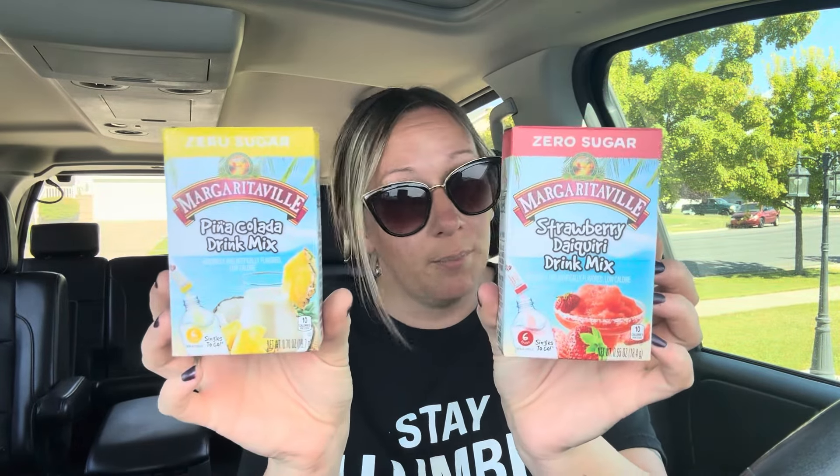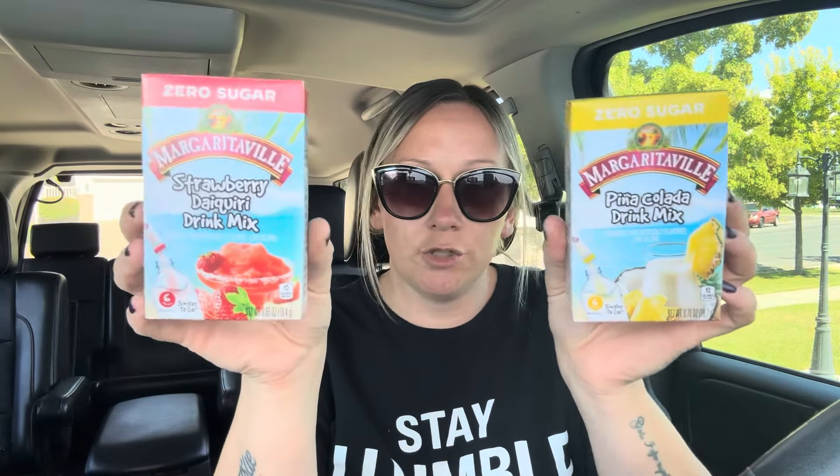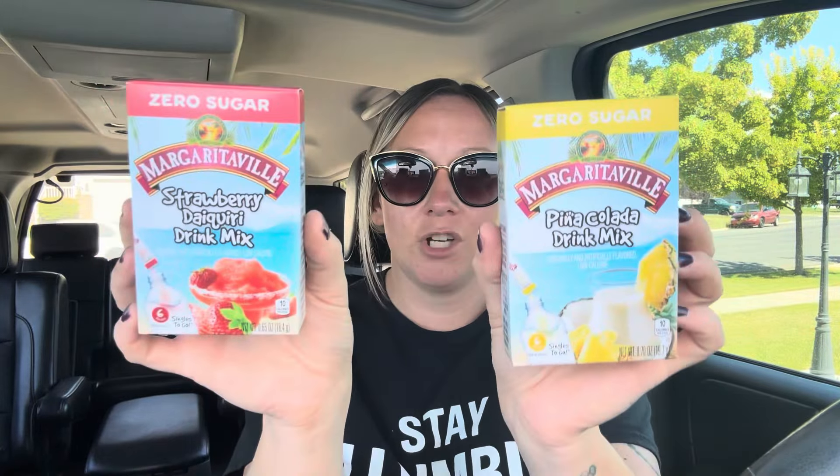I also found these Margaritaville zero sugar drink packs — you get six drink packs in a box. This one is piña colada drink mix and this one is strawberry daiquiri drink mix. Obviously these contain no alcohol, so if you're trying to make virgin alcohol-free drinks, these are perfect. I wish I would have found these at the beginning of the summer. I'm wondering if you could blend them up with some ice and make like a slushy — I can't wait to try them out.